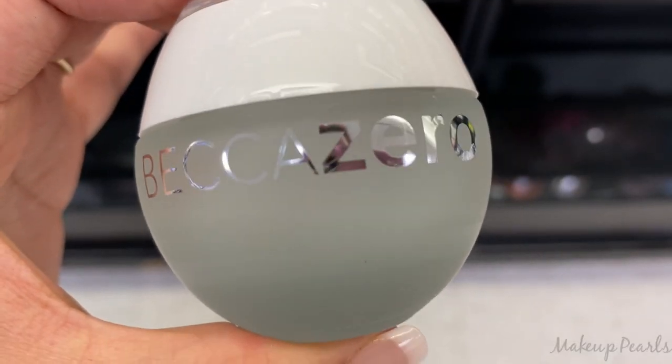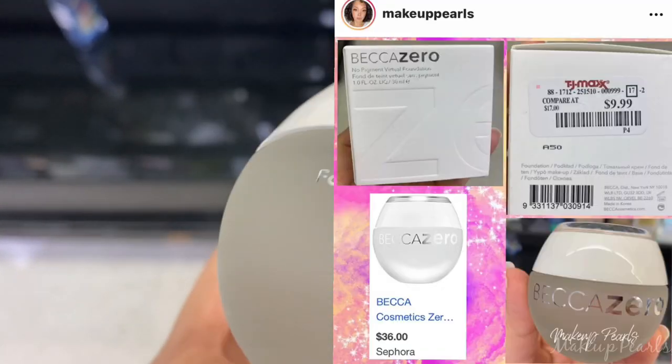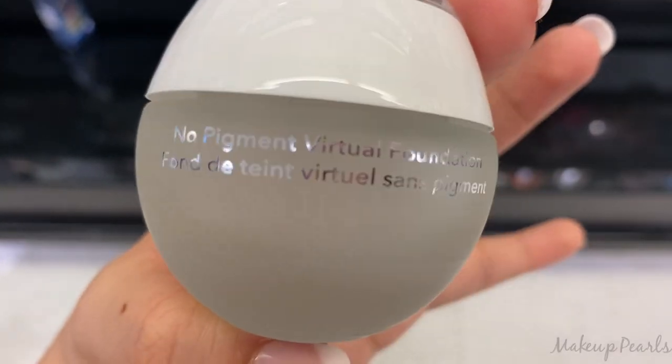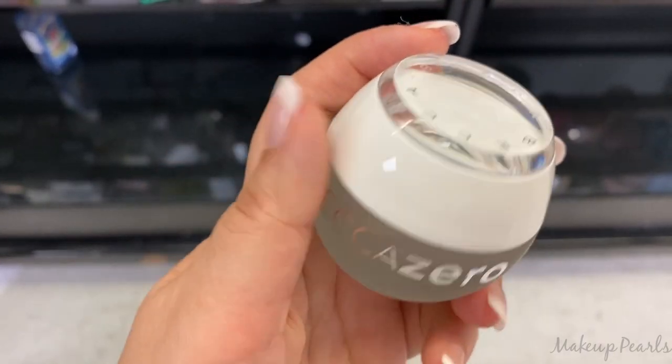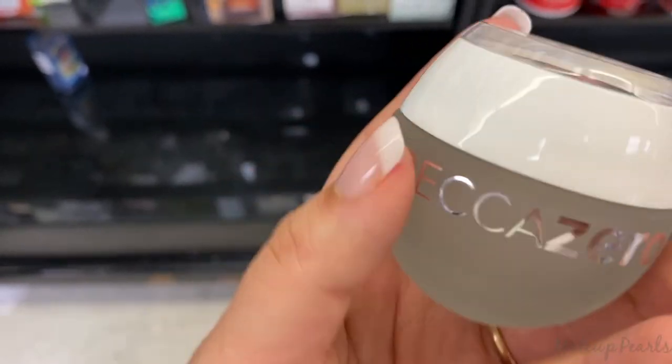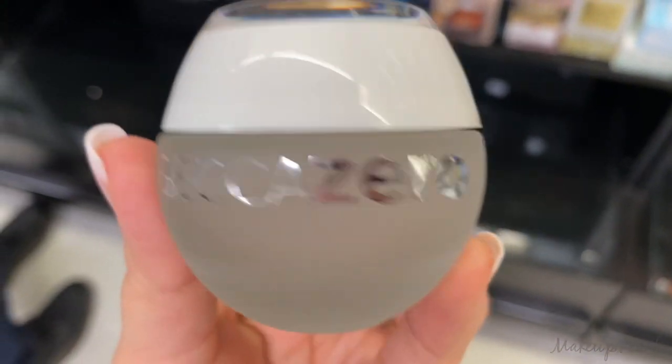I opened up the Becca Zero because I really wanted to see how it looked. The packaging is so pretty — it's like a frosted glass container with no pigment — it's the virtual foundation. I love this. I'm going to look it up online before purchasing to make sure it's something I want to take home and try.